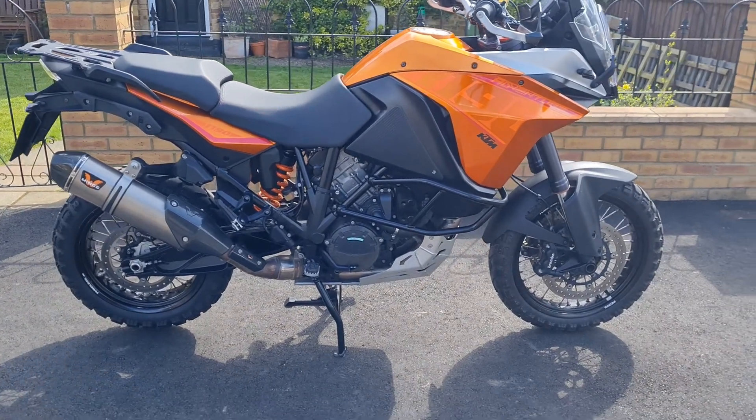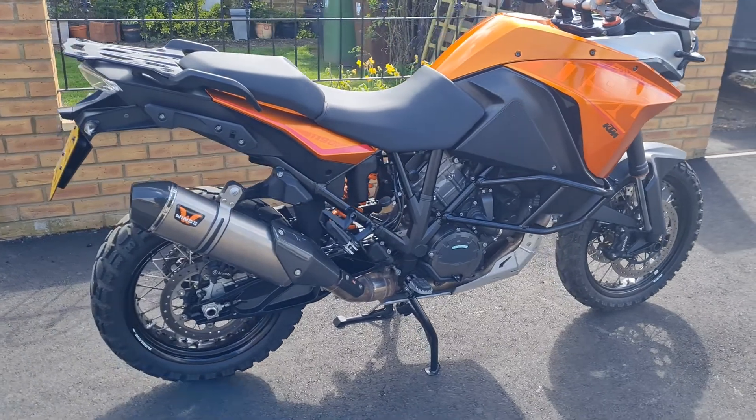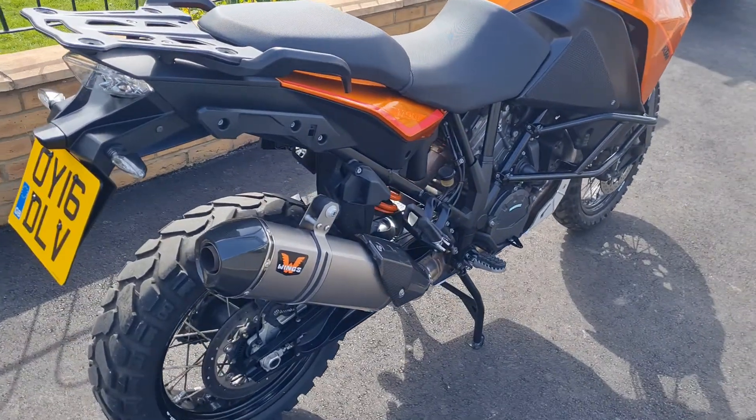Hi there and welcome to another lovely bike for sale. This is the KTM 1190 Adventure. Unbelievable, literally incomprehensible condition for the mileage. It's absolutely fantastic.